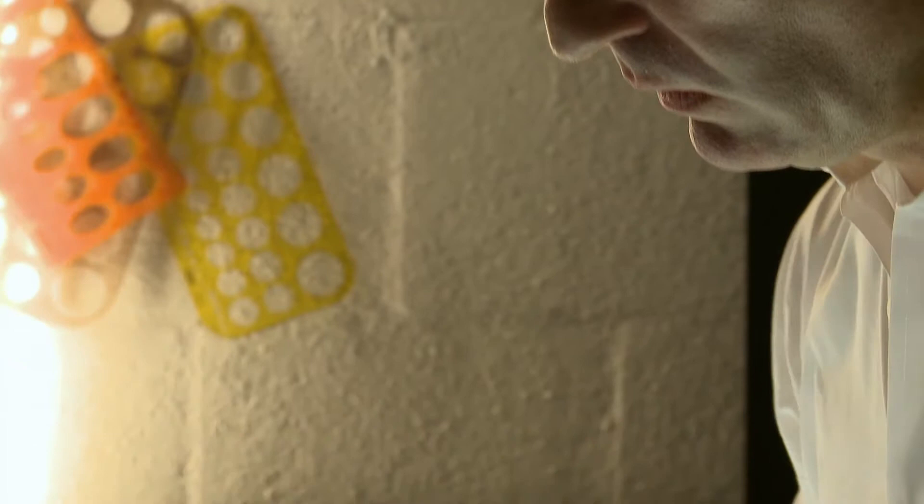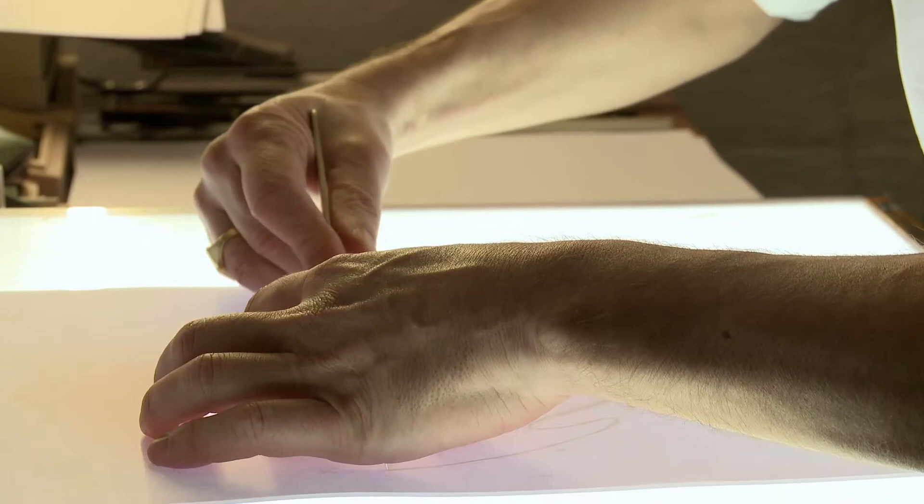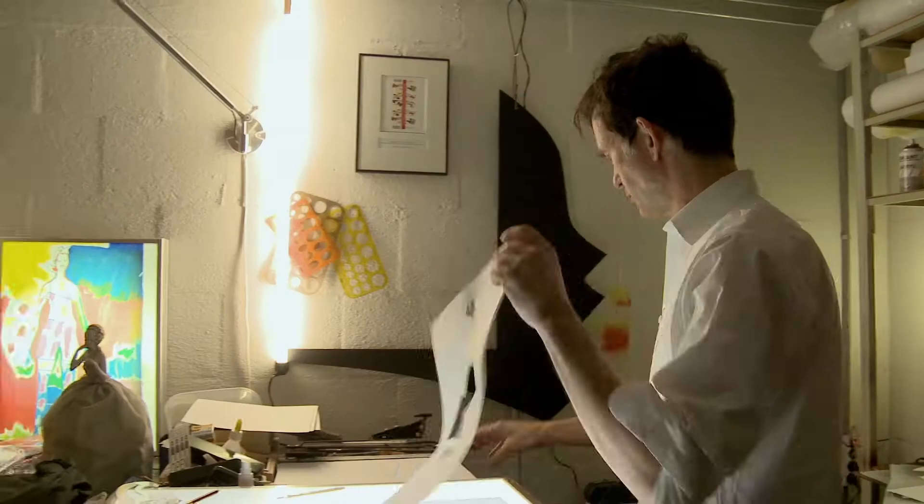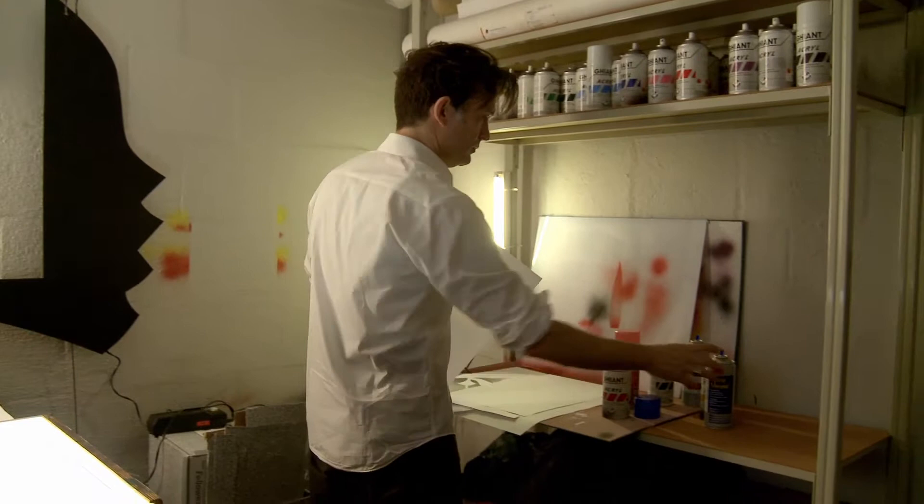The drawing for fashion designer Alexander Van Slobben is akin to the work of the famous Dutch graphic artist Hendrik Werkman, one of Parry's heroes. Just like Werkman, Parry likes to work with stencils.